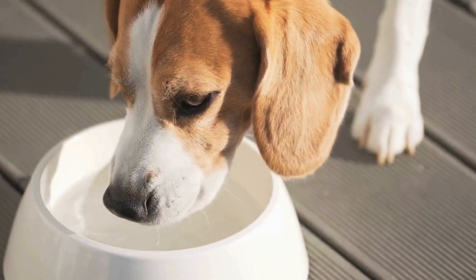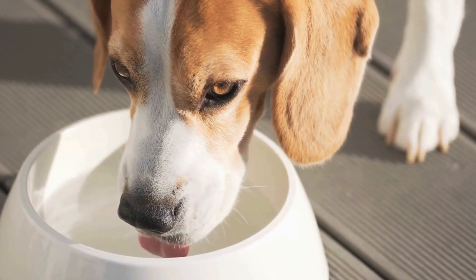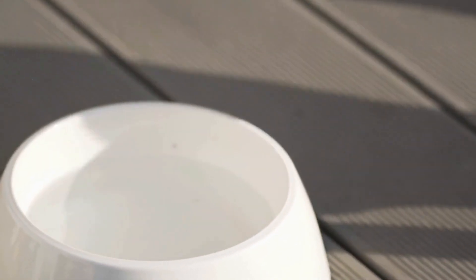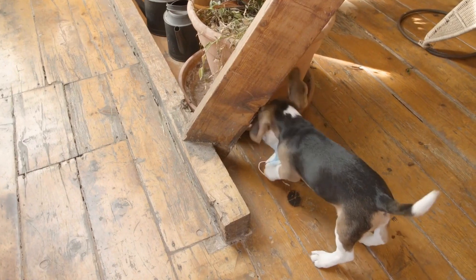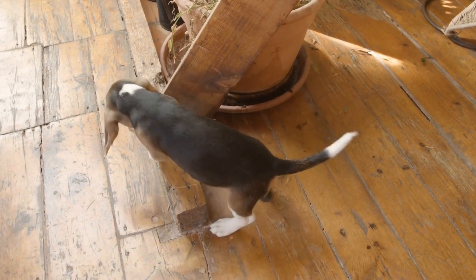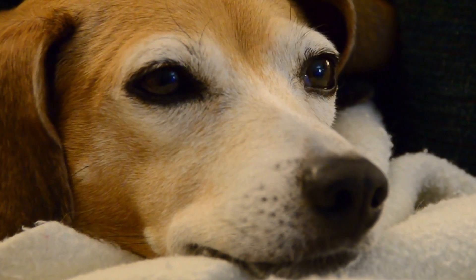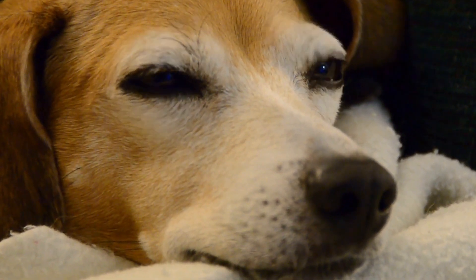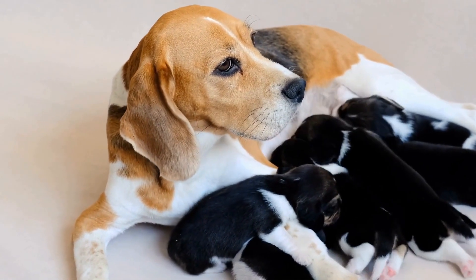The trainability of a dog is an important aspect, especially if you are a first-time dog owner or if you prefer a dog that can easily learn commands. Beagles can be a bit challenging to train due to their independent nature. They have a strong sense of smell and can become easily distracted when outside. Consistency, positive reinforcement, and patience are key when training a Beagle.